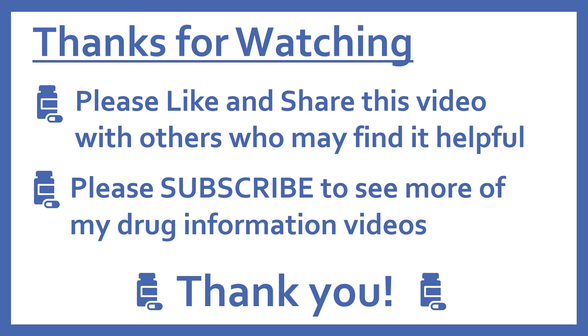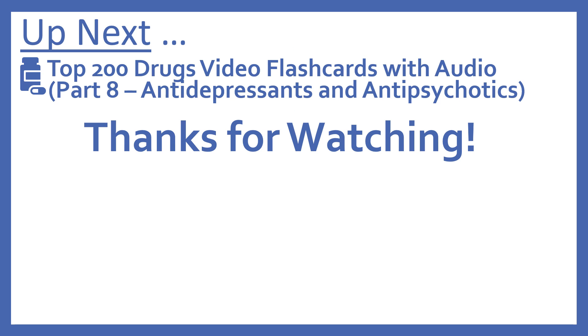Thanks for watching. Please like and share this video with others who may find it helpful, and please subscribe to see more of my drug information videos. Thank you. Up next, we'll be continuing with our top 200 drugs video flashcards with part 8: antidepressants and antipsychotics. Thanks for watching.